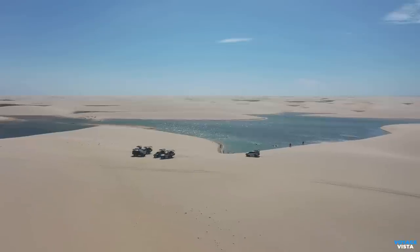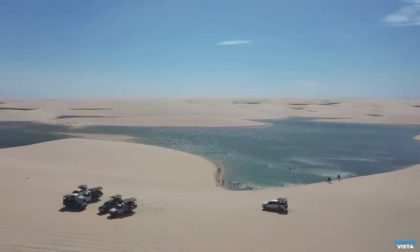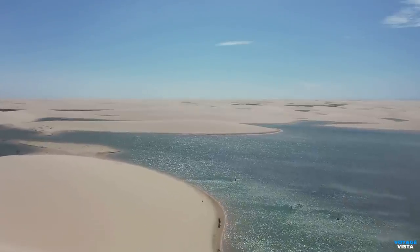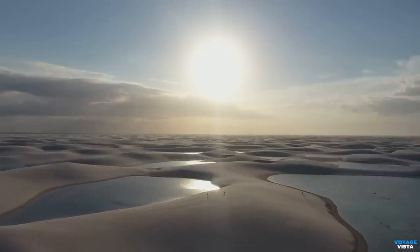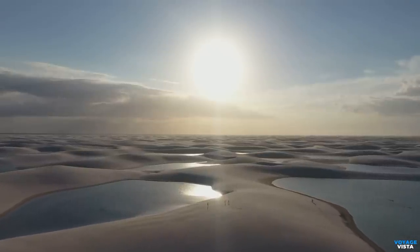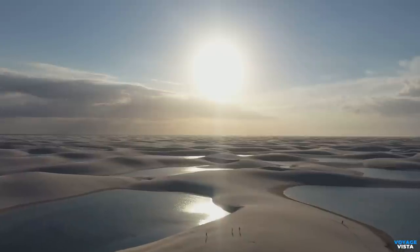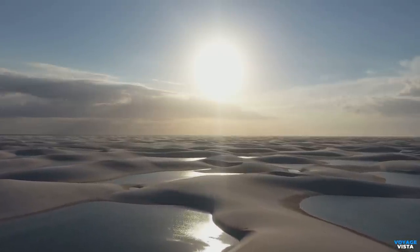Lençóis Maranhenses is not just about sand and water — it's home to some fascinating wildlife too. Keep an eye out for the rare dancing blue-eyed crabs. It's essential to protect this unique ecosystem, and local organizations and communities are working together to conserve Lençóis Maranhenses and its rich biodiversity.